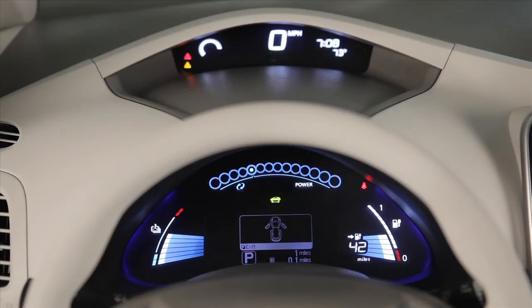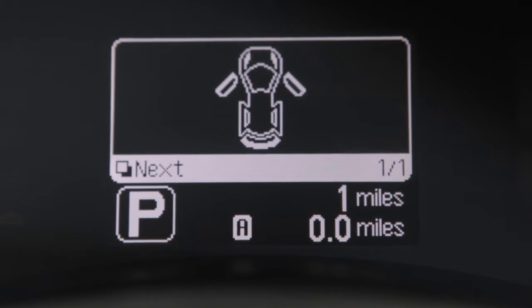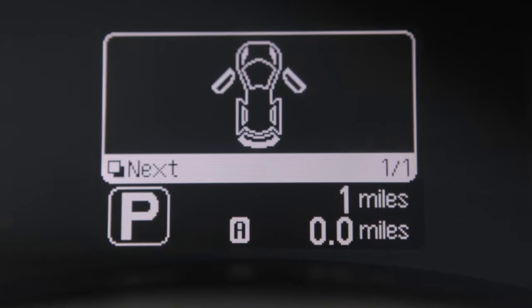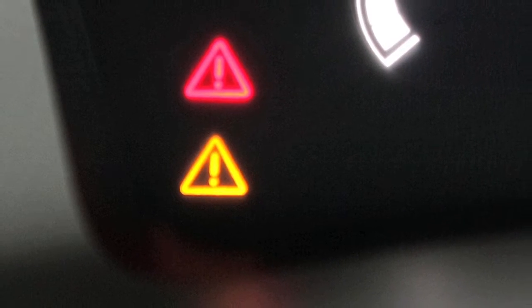Behind the steering wheel you'll see two meters. This upper meter displays the red and yellow master warning lights when warnings are shown in the lower meter. These lights may illuminate for a variety of reasons. The color of the light that illuminates depends on the type of malfunction detected.